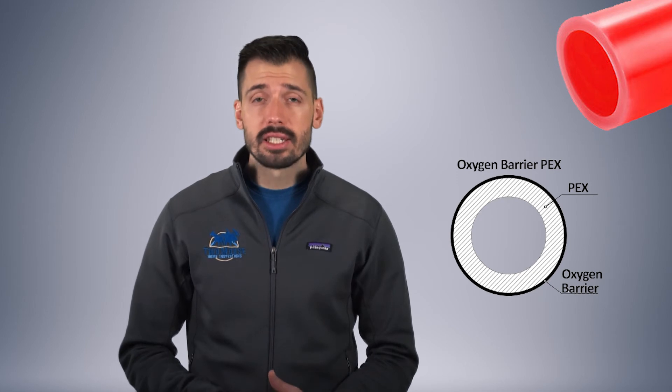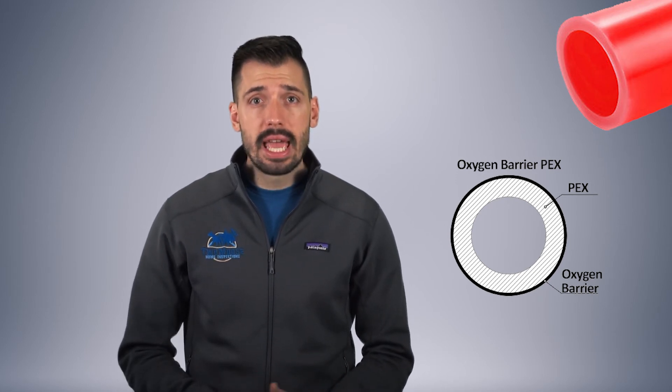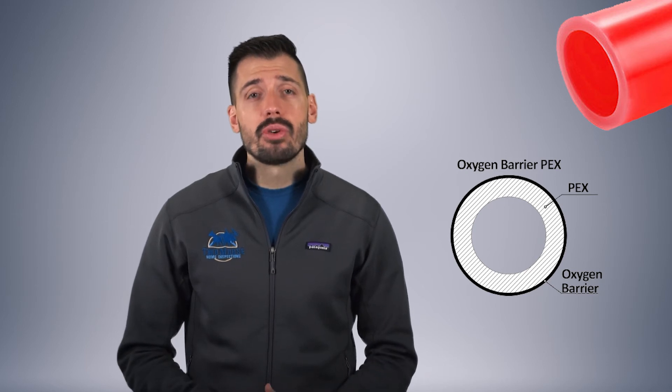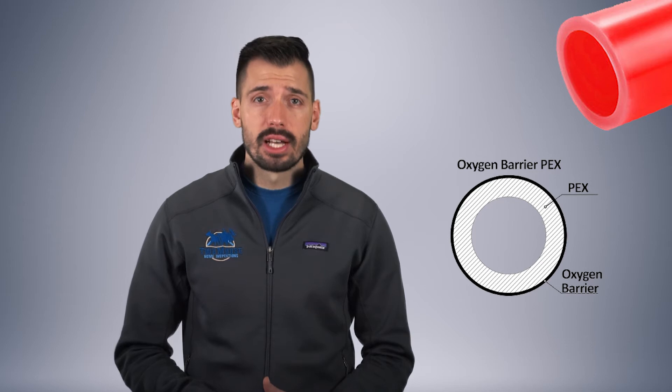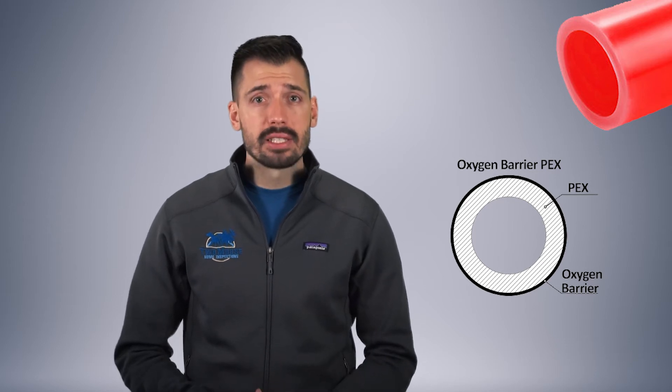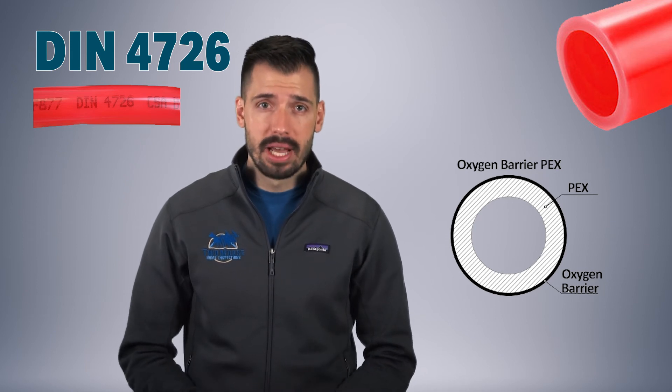Oxygen barrier PEX is primarily used for hot water hydronic heating such as baseboard radiator heating, fan foils, radiant floor heating, and snow melting applications, which are known as closed-loop systems. These pipes can often be identified by their glossy surface. If a PEX pipe has an oxygen barrier, it may also have DIN 4726 printed on the pipe.